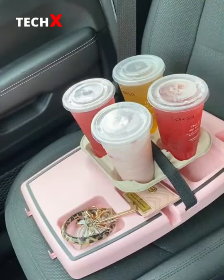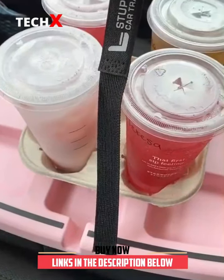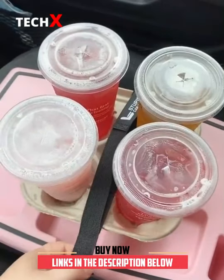Amazon Car Must Haves Part Three. This car tray is a lifesaver. You can put it on the passenger seat and use it to transport things like food and drinks. It even has a strap you can put across the items so they stay secure while you're driving.